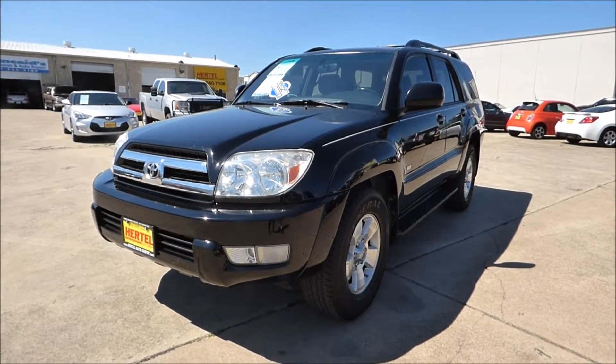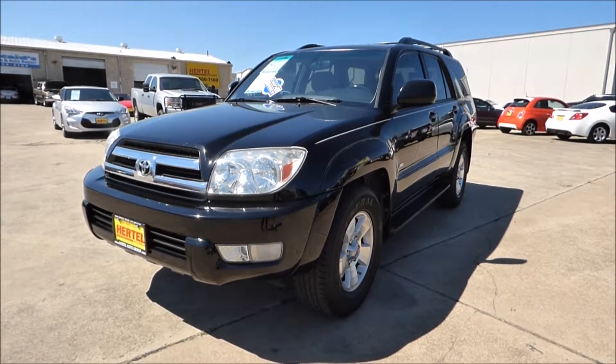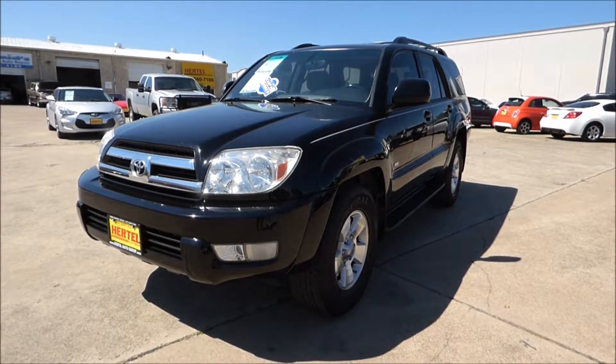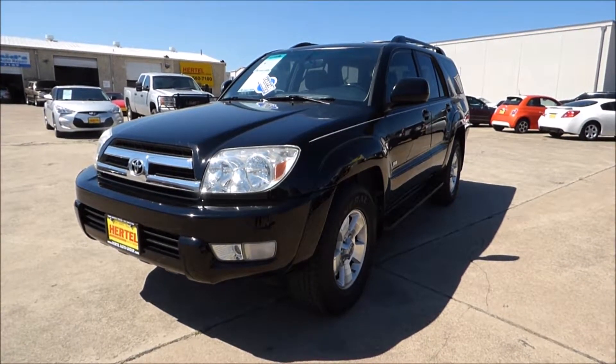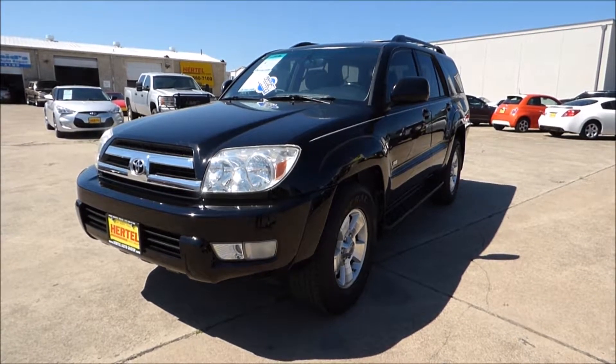Hurdle Auto Group is proud to offer this sharp-looking 2005 Toyota 4Runner SR5 V6 4x2 SUV for sale right here in Fort Worth, Texas. This one was bought brand new at Texas Toyota Grapevine and it's spent its entire life right here in the North Texas area.